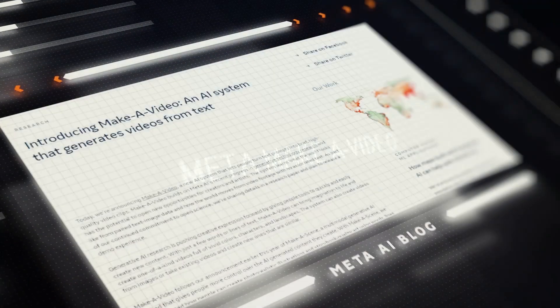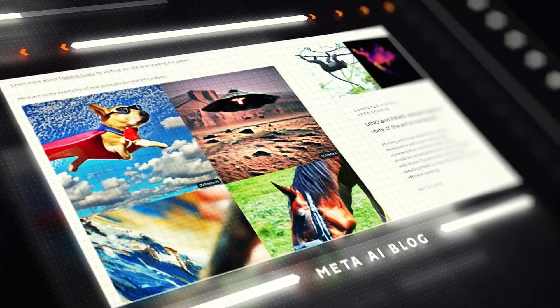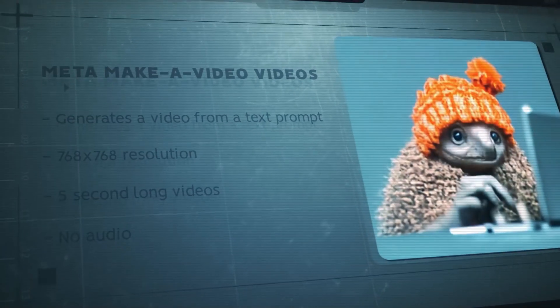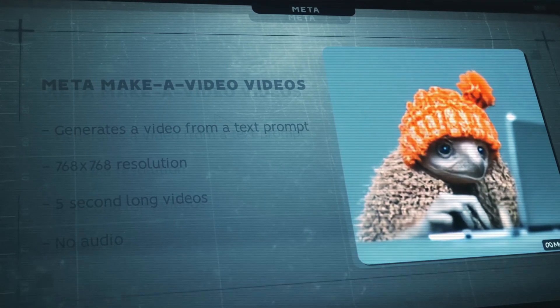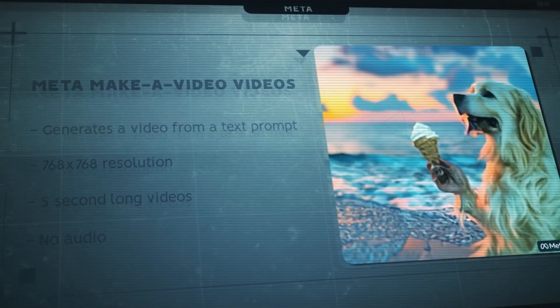Meta recently unveiled a new system called Make a Video. This system enables users to put in a general description of a scene and it will then make a short film that corresponds to their words. The videos are 768x768 resolution, a little longer than 5 seconds, and do not include any audio yet.